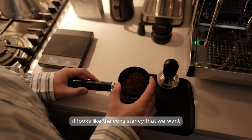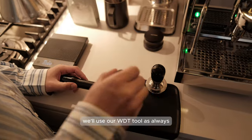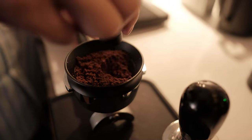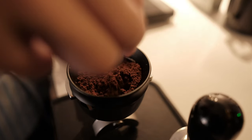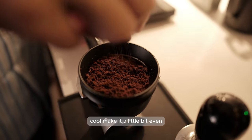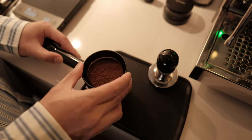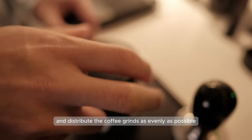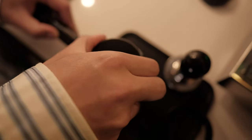It looks pretty good - the consistency that we want. So we'll mix it up and tamp our shot. We'll use our WDT tool as always and break up any clumps that we have. I like to be really thorough with this part; I think it makes a huge difference. Make it a little bit even, knock it just so you don't make a mess. Then we use this tool to spin and flatten it out and distribute the coffee grinds as evenly as possible across the portafilter.